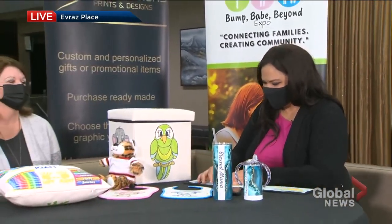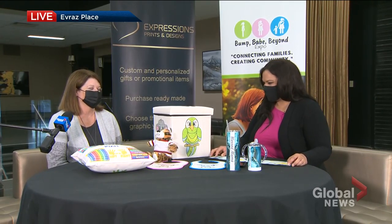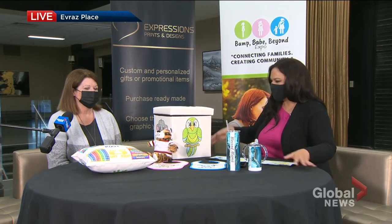I'm here with another one of the vendors at this weekend's Bump Babe Beyond Expo. Heather Skortz joins us right now, the co-owner of Expression Prints and Design. So what have we got here?